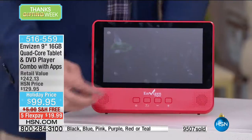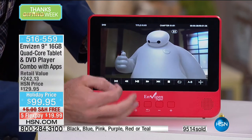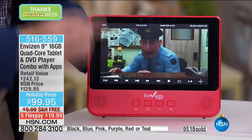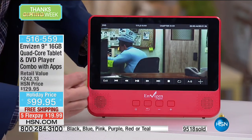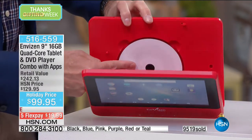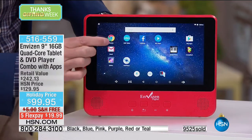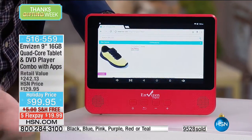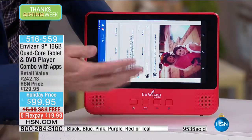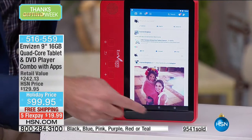Let me show you the tablet. Right now I'm playing a movie with a DVD in the drive. I can go right from that into hopping on the web, going to hsn.com or any of your favorite websites, doing some Cyber Monday shopping. You want to hop into Facebook? You can. If you want to look at it vertically or horizontally, this has a G-sensor. You can hop onto the Google Play Store.